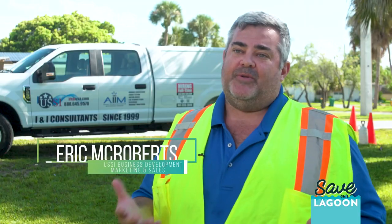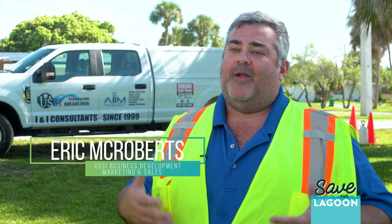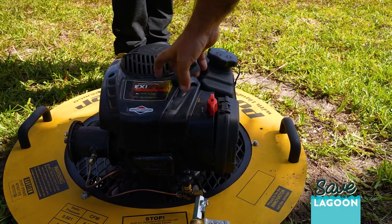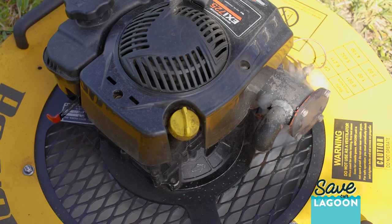The smoke is produced by using essentially a lawnmower with an inverted propeller. What we do is we use a safe vegetable oil, heat that up on the carburetor, and that fan then pushes the vegetable oil into the system.